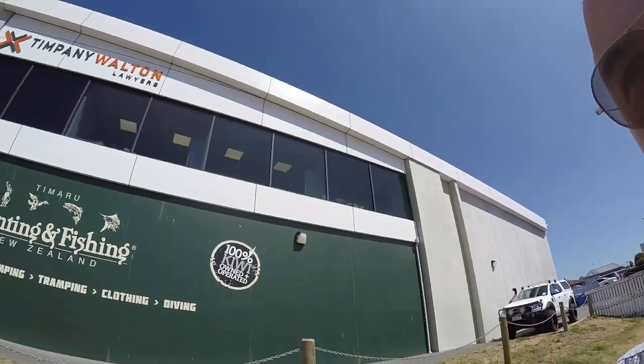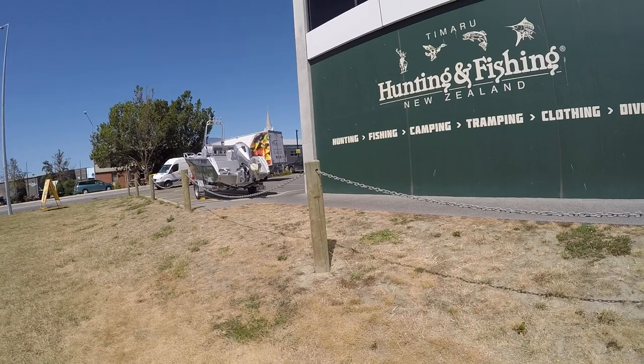Hello everybody, welcome to another episode of the Totally Awesome Fishing Show in New Zealand. Today I've just spotted a boat — this is in a competition I think — to win, this is a boat to have to win.